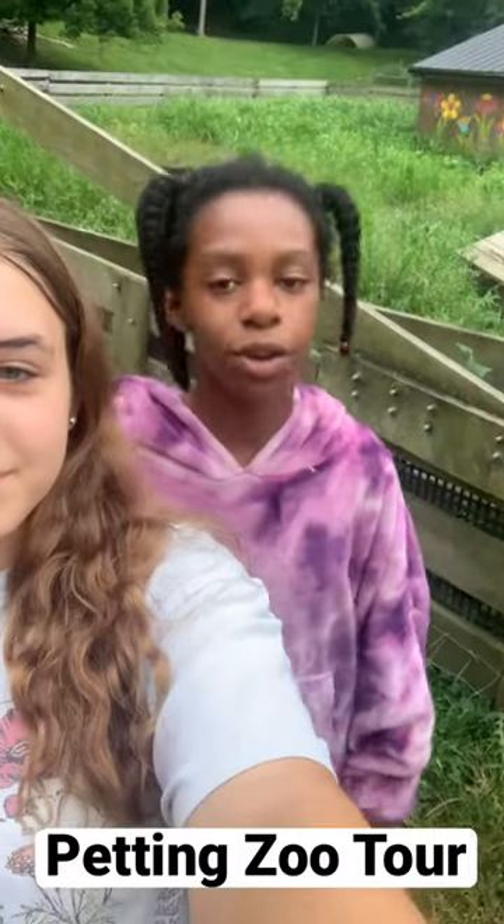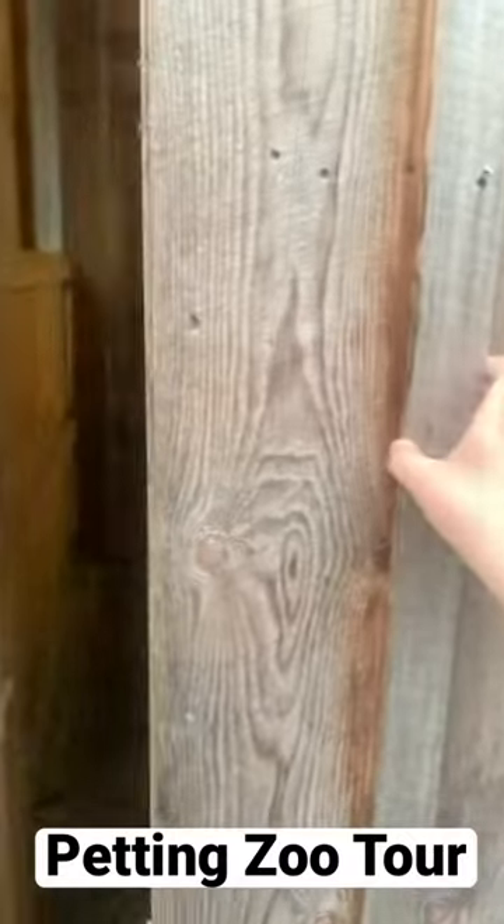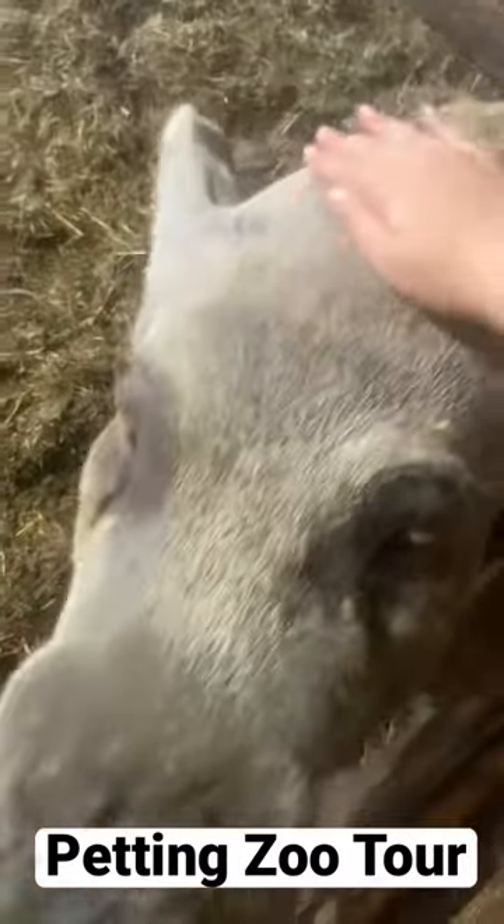Hey guys, today we're going to give you a tour of our petting zoo. In our first stall, we have our 900-pound pig, Nikki.